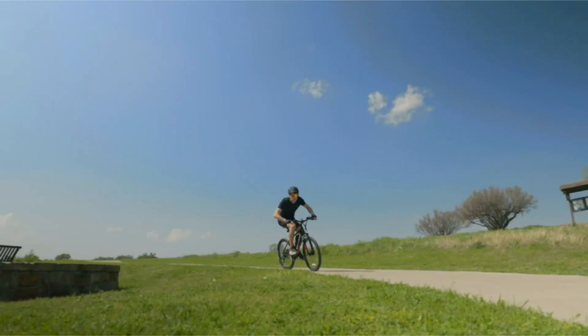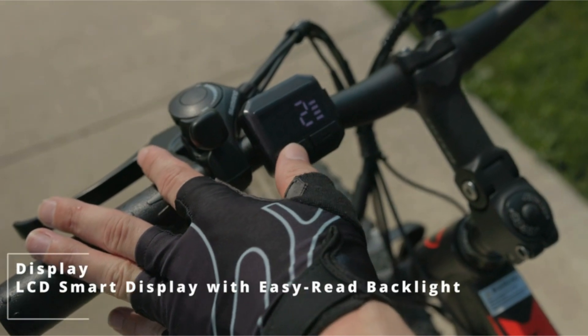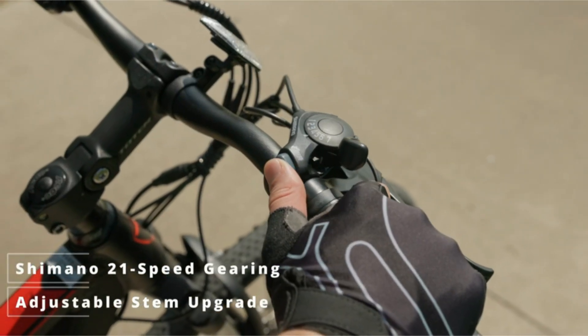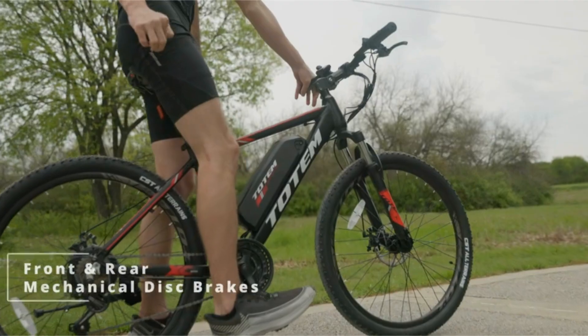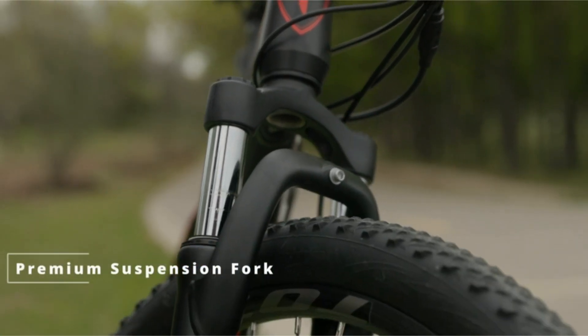Safety is a top priority with this electric bike, as it is UL 2849 certified, meeting rigorous safety standards to provide peace of mind while riding. The sturdy construction and reliable braking system ensure a smooth and secure ride, making it suitable for riders of all skill levels.